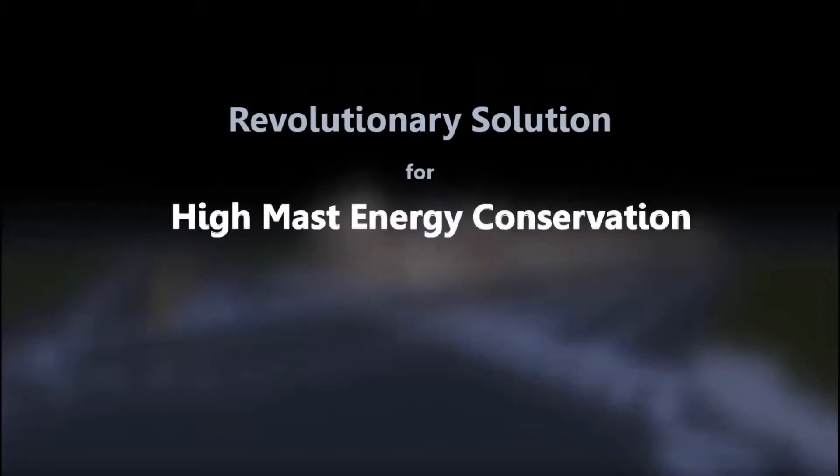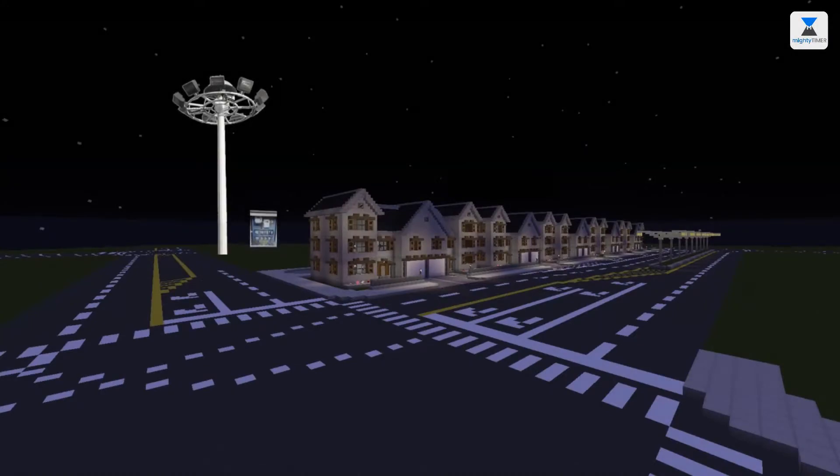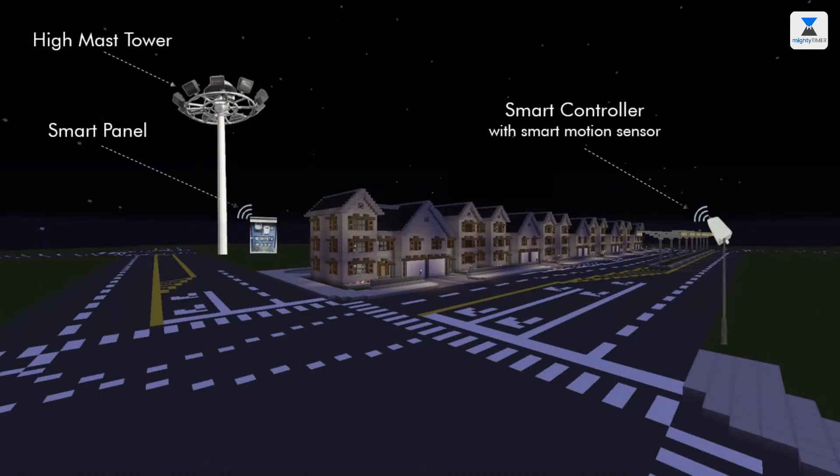Meme IT presents a revolutionary smart solution for high mast energy conservation using IoT CCMS products. Here is the high mast tower, smart panel and smart controller with smart motion sensor.